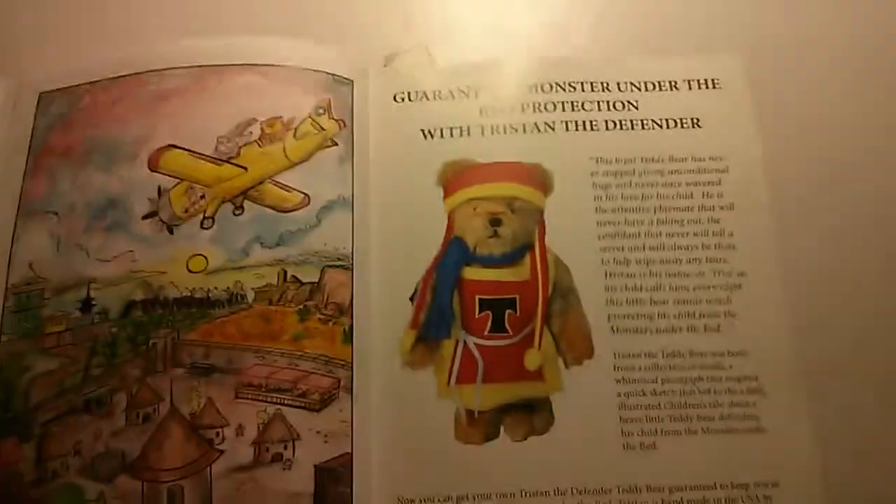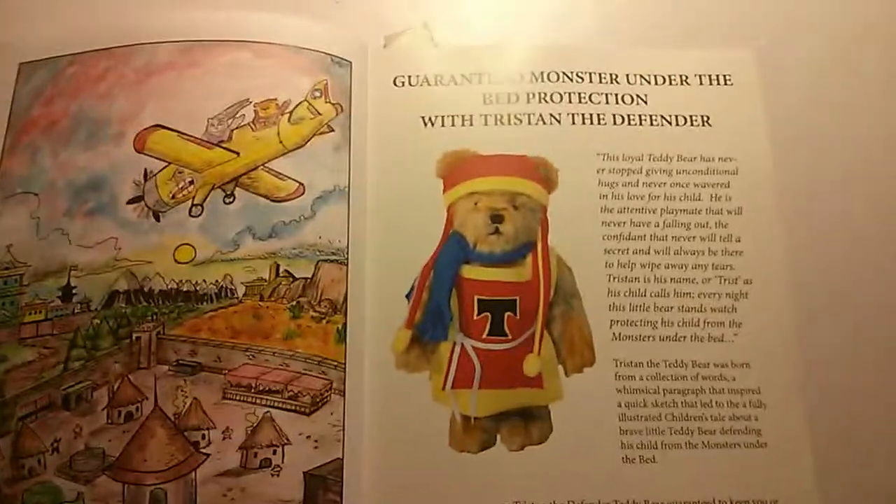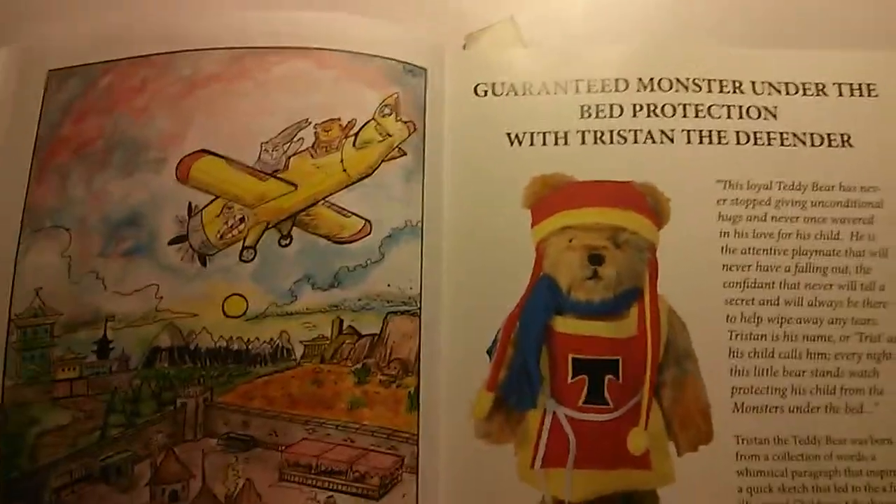We're just finishing the book off here with a nice little title page. No book would be complete without an advert — we've added an advert here for getting your very own Tristan and the Defenders cuddly toy.